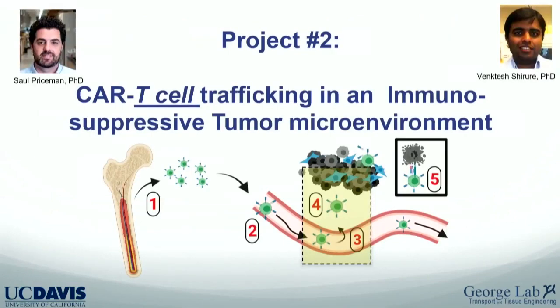Project two: CAR T cell trafficking in an immunosuppressive tumor environment. We're interested in how CAR T cells decide whether to exit the vasculature and, once they do, whether they migrate into the tumor microenvironment and maintain effector function. I've worked with Venkates for about seven years on these transport problems, and Saul Priceman at City of Hope designs CAR T cells, so it's a natural collaboration.